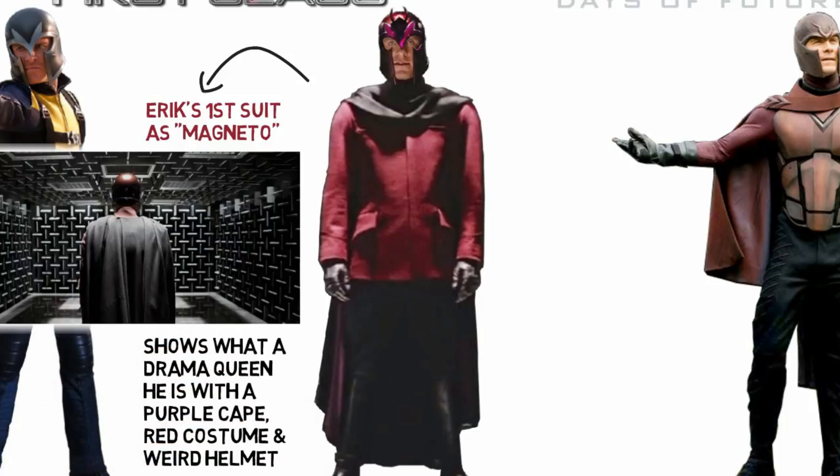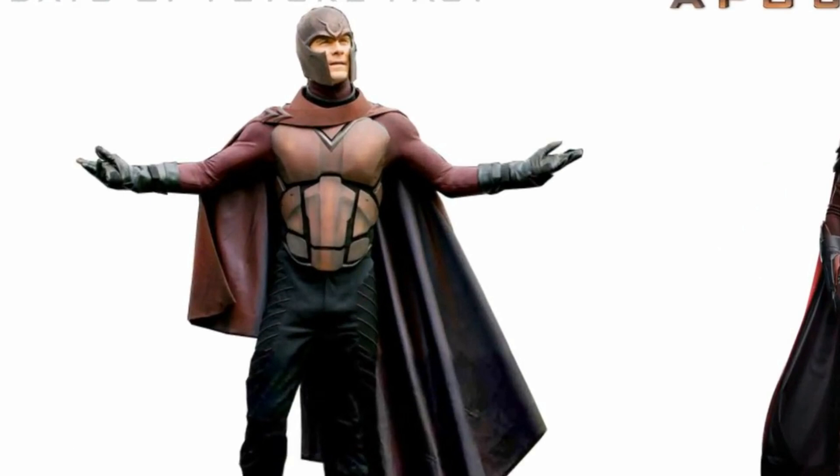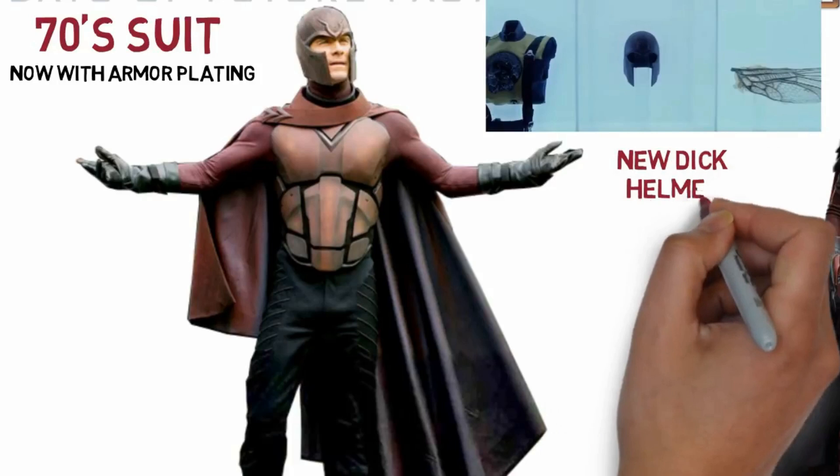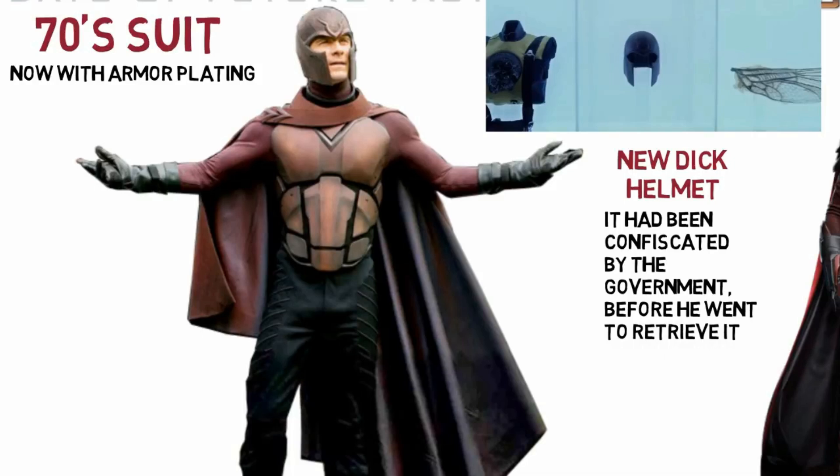In Days of Future Past, set in the 1970s, Magneto has an overall different armour-plated, earth-coloured costume and helmet, which was confiscated in a government facility and we see him retrieving it. The cape this time is asymmetrical — just Magneto's fashion sense, I guess.